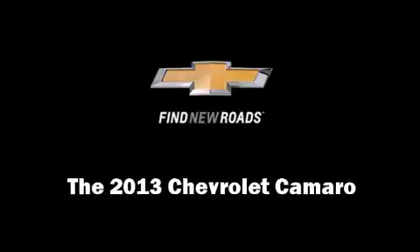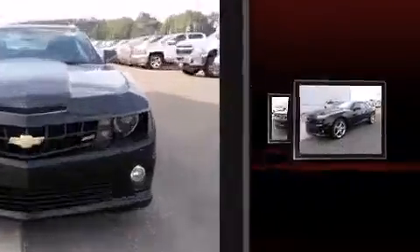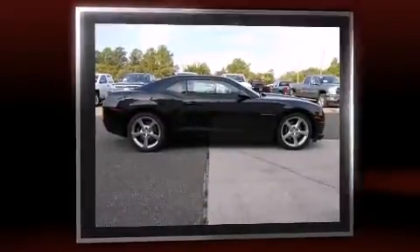Outstanding design defines the 2013 Chevrolet Camaro. This two-door, four-passenger coupe is waiting for you to take home. It features an automatic transmission, rear-wheel drive, and a powerful eight-cylinder engine.